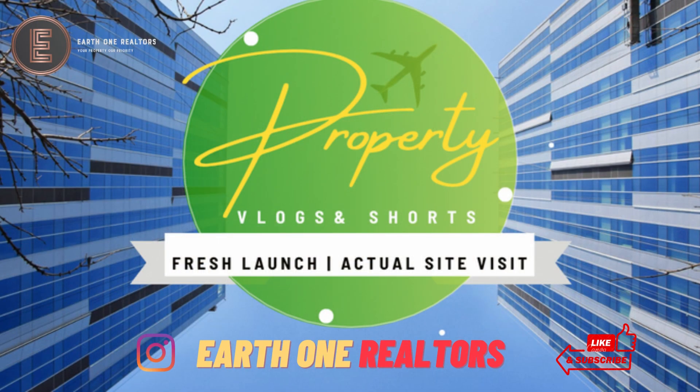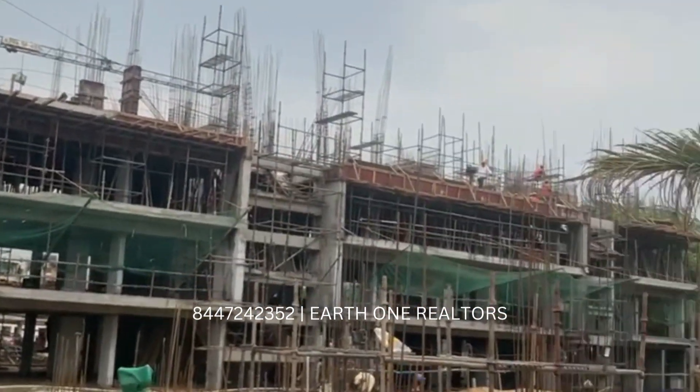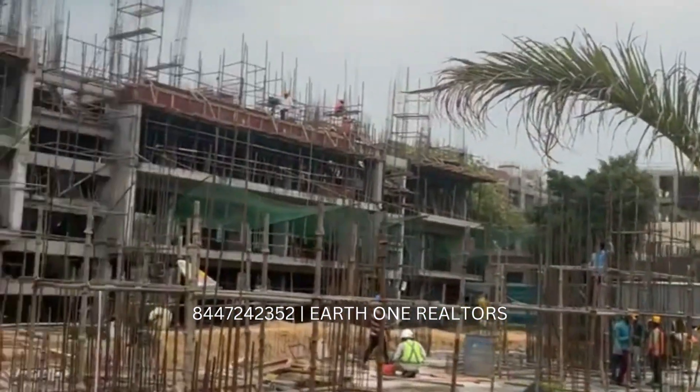Hello guys, my name is Natan Duseja and I welcome you to my YouTube channel Earth One Realtors. Today's video is about Low Rise Floors on Golf Course Extension Road, Sector 63, which is very close to DLF Arbor.